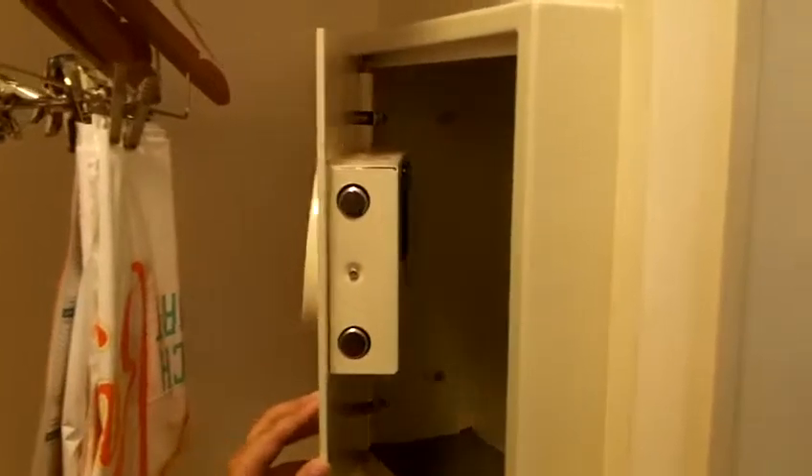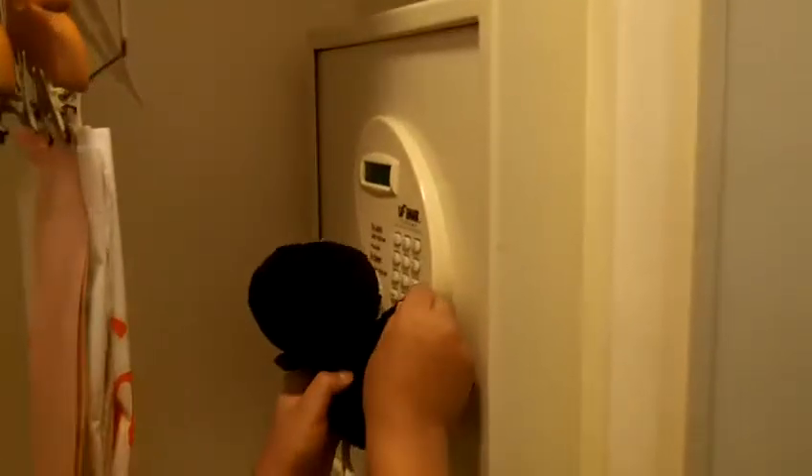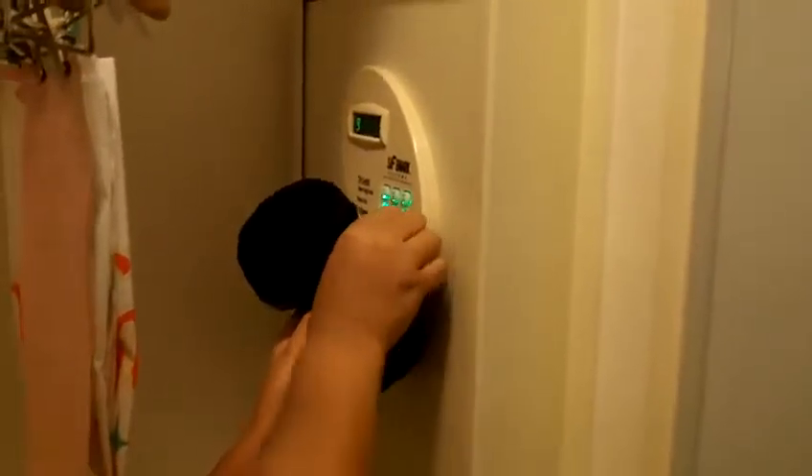And this is where our mom gets to clean our clothes and iron them. And this is where we put our stuff — our safe. Yeah, our tablets, phones, wallets, cameras. Don't touch it yet — don't touch it. You're gonna ruin the codes.